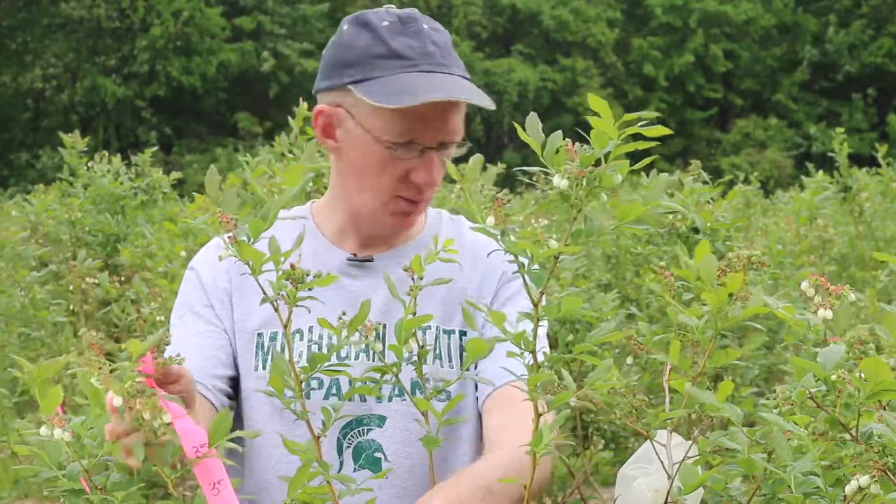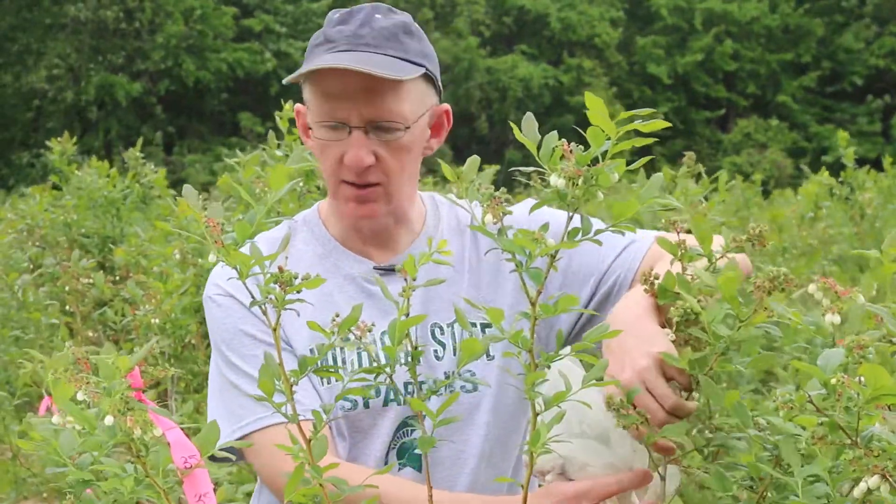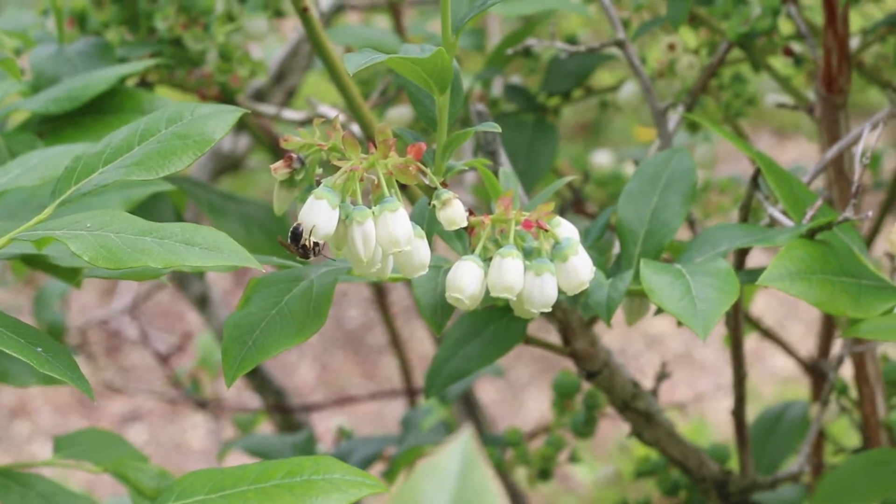So this is a blueberry bush at one of the farms where we've been doing the Integrated Crop Pollination work for a few years, and we have three different shoots that are marked on here. You can see this one, this one, and then one over here with a bag on it. This is the experimental setup we have for this project in blueberry, where we're trying to understand the relative contribution of different pollinators and how they affect yield of blueberry.